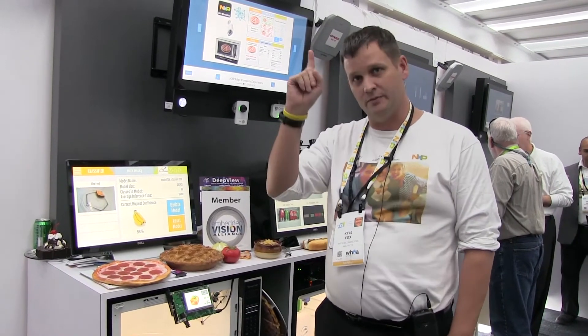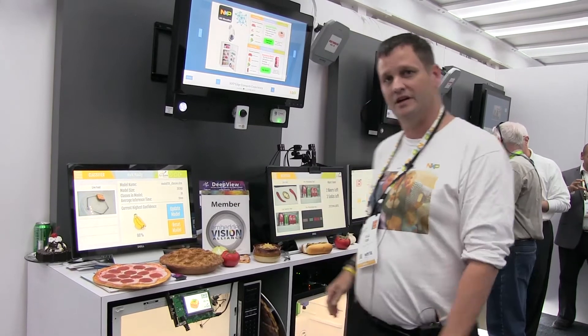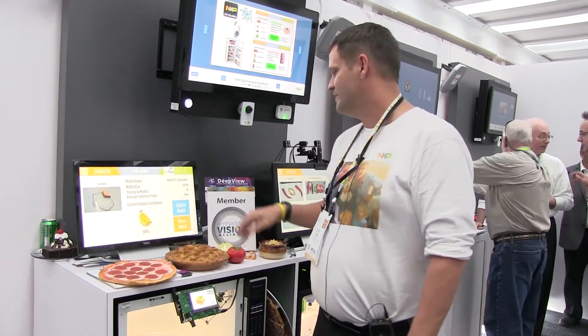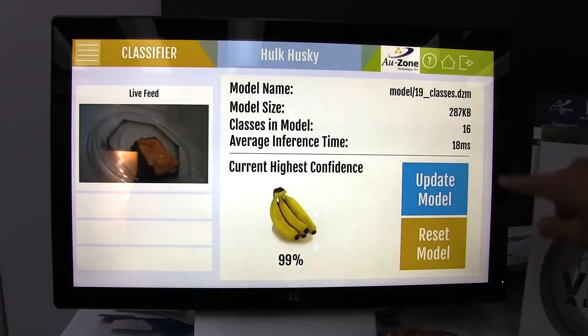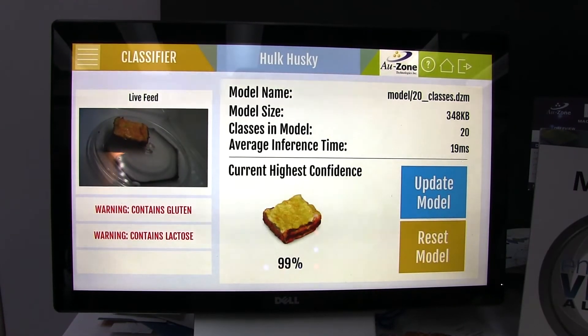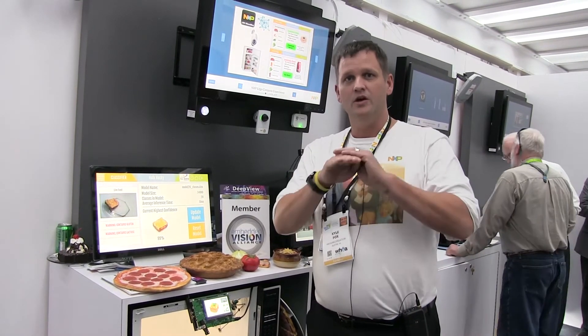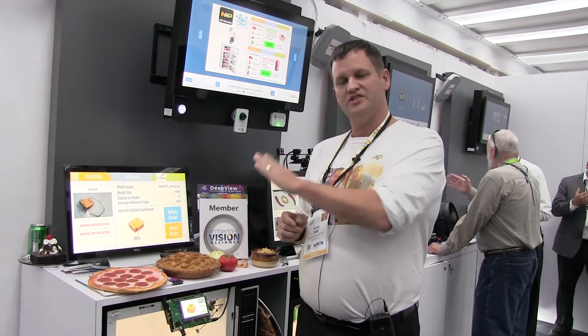So we need to update the model. Rather than relying on the cloud, we're going to ask another microwave oven also running on IMX8 if it knows what that object is. The update happens pretty quickly — this microwave has learned and gotten a new classifier that can identify that food. Under the covers, we went and asked another microwave that had been trained to understand what that lasagna was. It brought a small amount of data into this machine, incorporated it into the neural net, and now we have high accuracy rates.